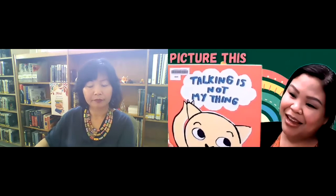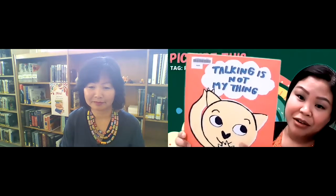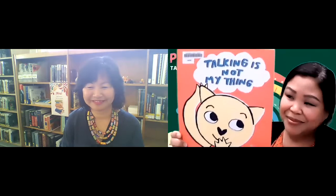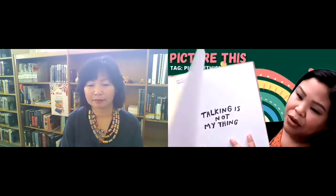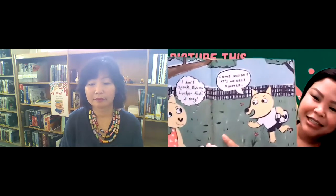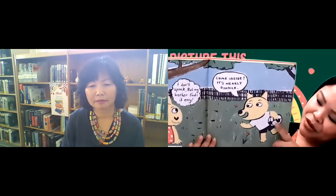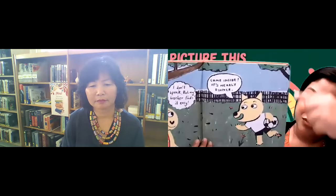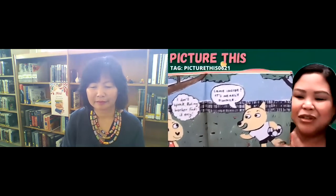I have two more books to share. The first one is Talking Is Not My Thing by Rose Robbins. In this story, we are looking through the life of a young girl who is nonverbal and has autism. The pages have speech bubbles where we are reading her thoughts, and also whenever her family members are talking to her. You can see the difference between the speech bubbles — when the brother's talking it's a plain circle, and when she's talking it has more scribbles around it.